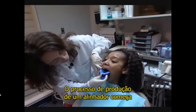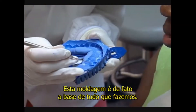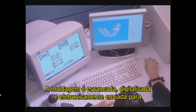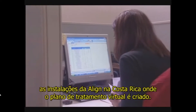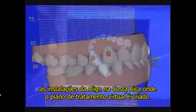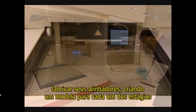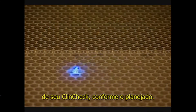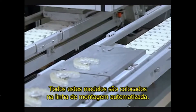The aligner fabrication process begins when you take an impression in your office. That impression is really the foundation of everything that we do. The impression is scanned and digitized and sent electronically to Align's Treat Operations facilities in Costa Rica, where the virtual treatment plan is created. The moment you accept the ClinCheck, we start fabricating your aligners by building a model of each and every one of the stages in your ClinCheck and treatment plan. All of these molds are then placed on an automated assembly line.